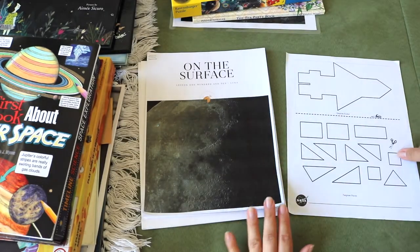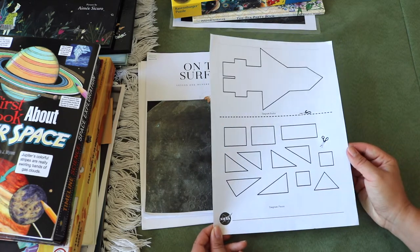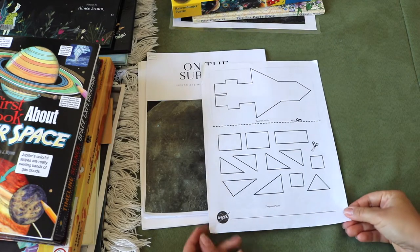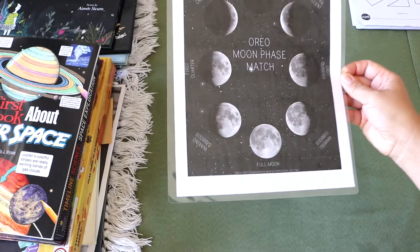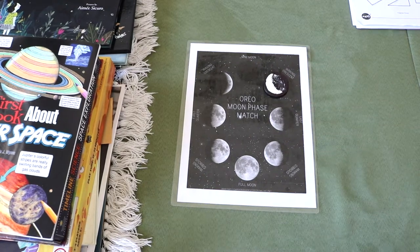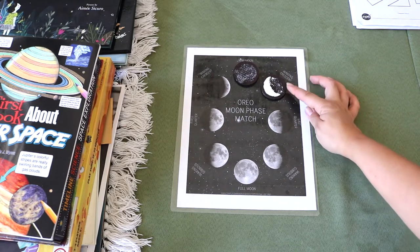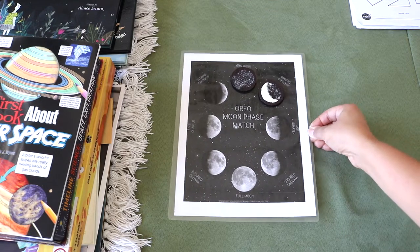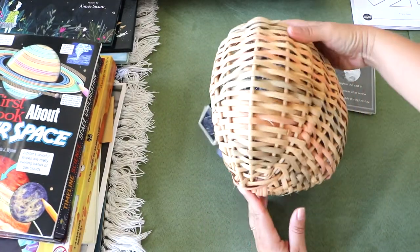This is a printable from NASA Kids Club — I'm sharing their website as a reminder that you can find loads of free resources, printables, activity ideas, and games there, and I'll link it below. Another fun and free printable is the Oreo moon phase match, where we use Oreo cookies to recreate the moon phases — a very dangerous activity for me as I love Oreos. If you want to skip the Oreos, you can also do this with dough or modeling clay.